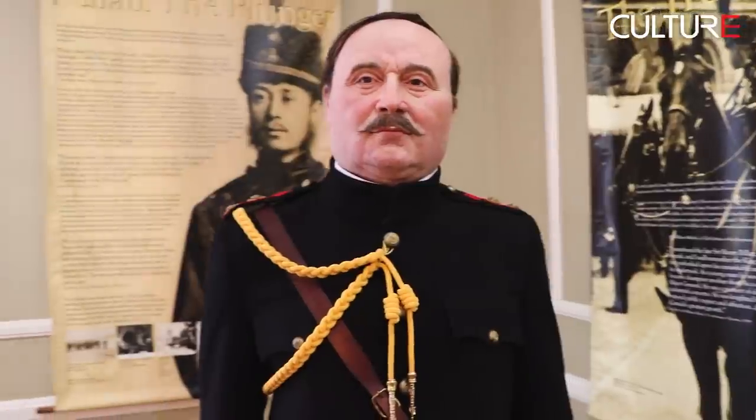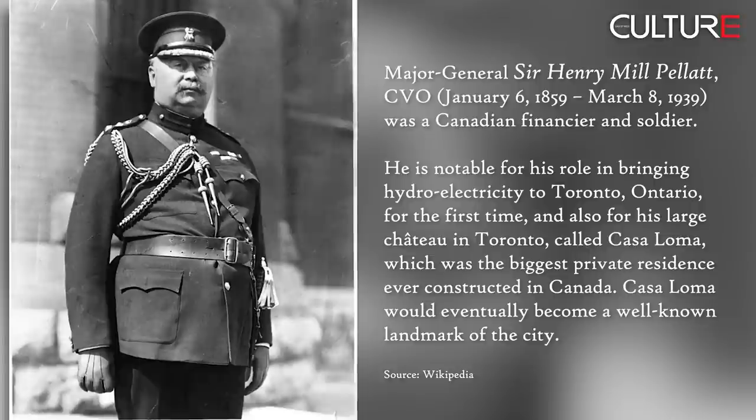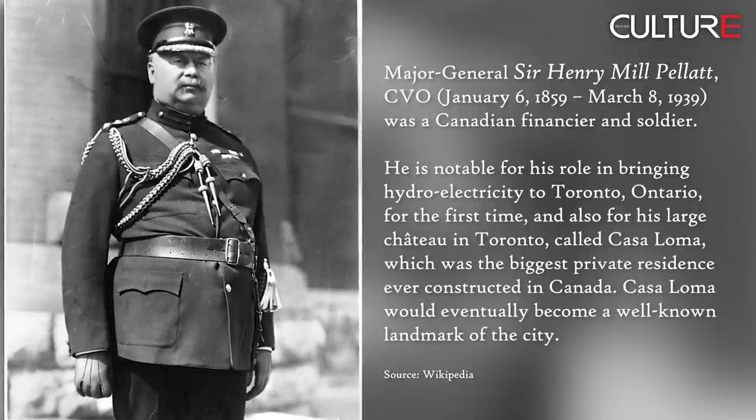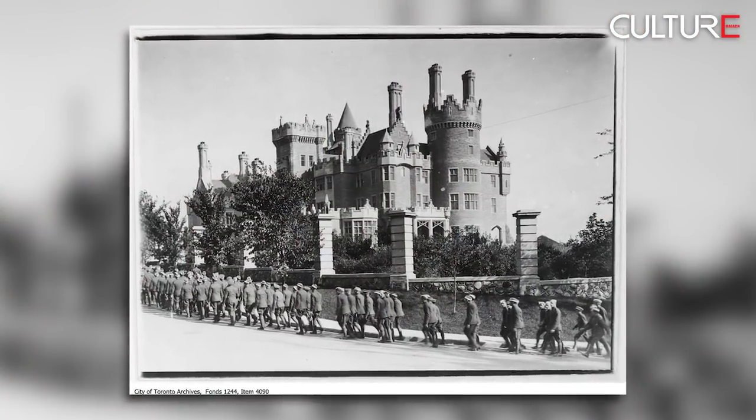Sir Henry was the richest man in the country 100 years ago. He built the electric power plant in Niagara Falls, railways, and so forth. He had about $17.5 million in 1900. His dream was to build a European-style castle. He bought the land in 1905, and between 1911 and 1914 built what was then the largest home in Canada, second largest in North America.